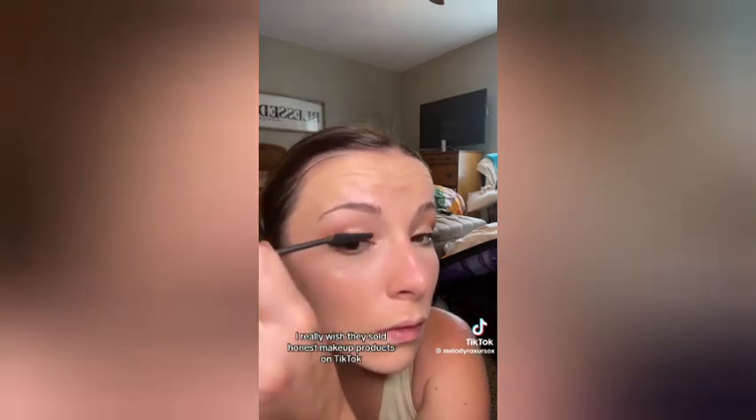Honest mascara is my go-to — it is phenomenal. But because I don't want to waste the product on an everyday experience, I am using the Essence one today, which has a few irritants in it but not nearly as much as most of them do. I'll link the Honest one to this video. I really wish they sold Honest makeup products on TikTok — I love that brand so much. That mascara is way better than even Sky High; it's better than any other mascara I've ever used. It comes with an eyelash primer and then the mascara itself.